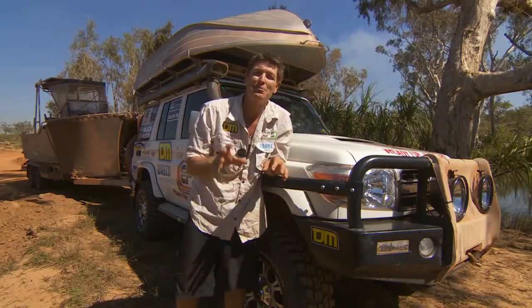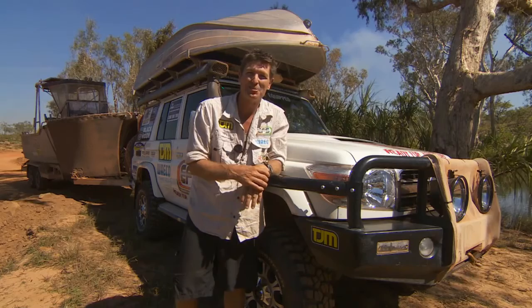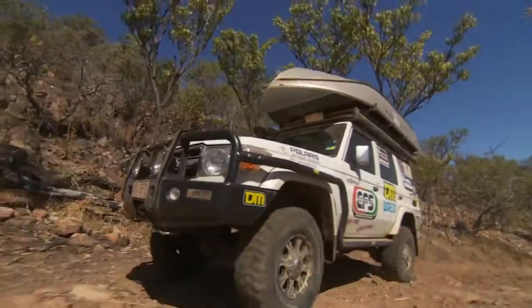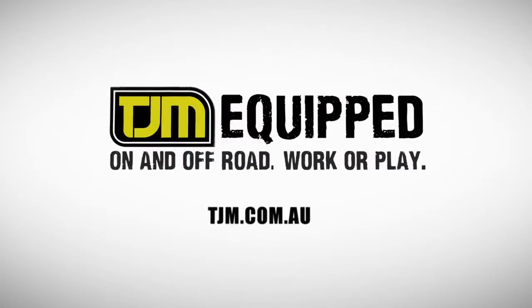I use TJM equipment all the time — you've got to go with a set of sidebars. Rush in now to get equipped for your next adventure. Visit tjm.com.au for your nearest store.